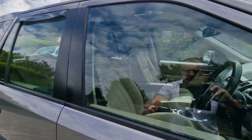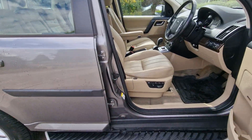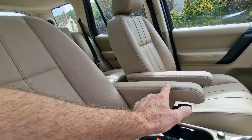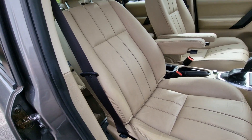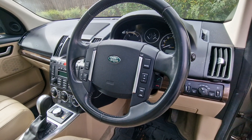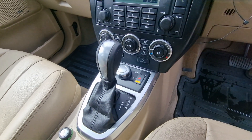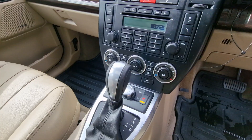As we have a look inside, electric memory seats with armrests on the centre. As you can see, all the leather is in really nice condition. Leather multifunction steering wheel with cruise control and automatic transmission.